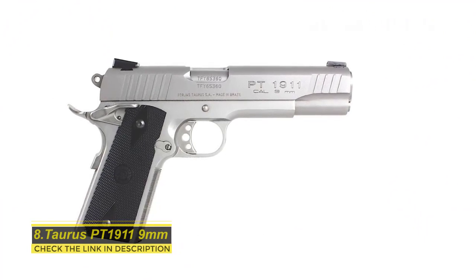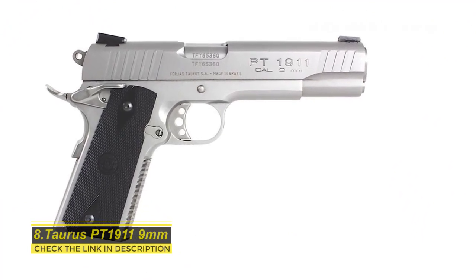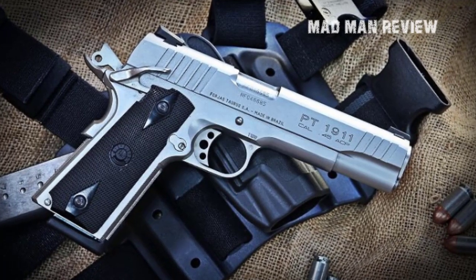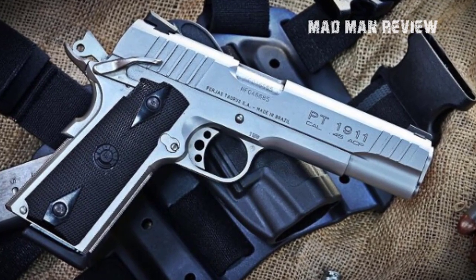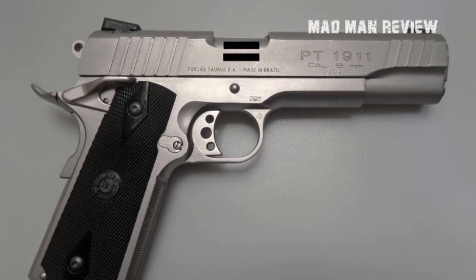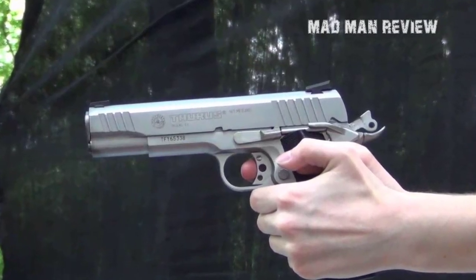The Taurus PT 1911 9mm is for those looking for a budget-friendly option. It comes in at $460, so it's definitely affordable. For the price, it does not have to hide itself — it features a 5-inch barrel, beaver tail grip safety, skeleton trigger, ambidextrous safety, and cocking serrations. When it comes to Taurus, this is one of the best guns the manufacturer produces.